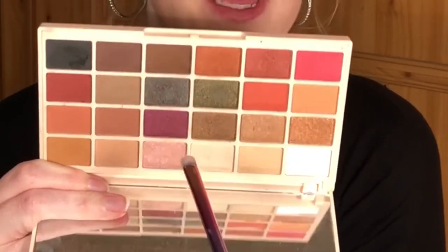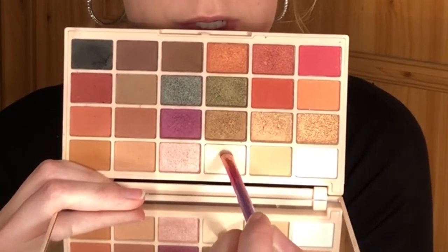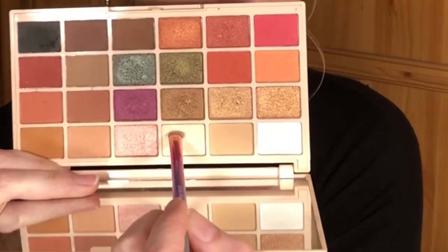Okay, now let's do something for the inner corners. For the inner corners I'm going to take this shade here called 'Fairy Lights', put that in the inner corners, and just pop a tiny bit on my brow bone as well.